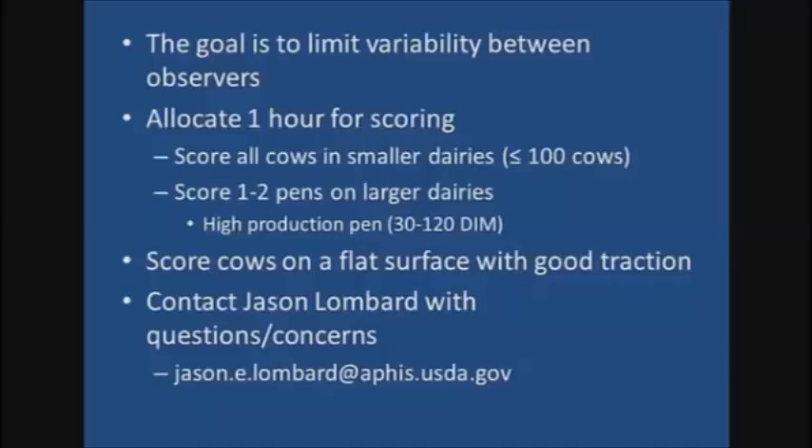Thank you for your participation and in ensuring that the 2014 dairy study is a success.